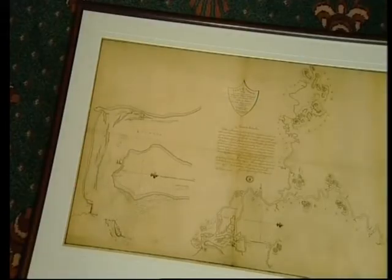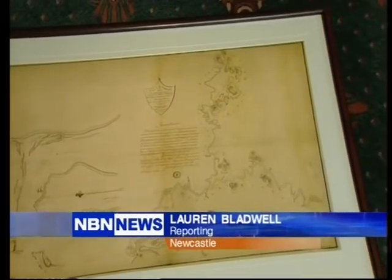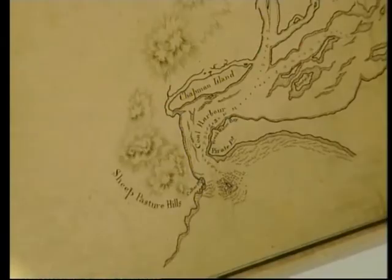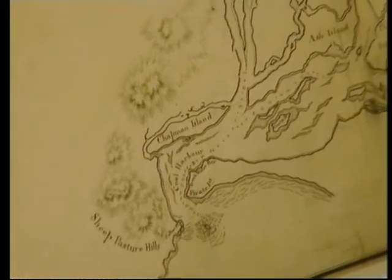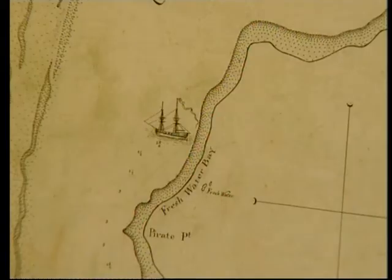Historians now have a full picture of how Newcastle looked during colonisation, with the missing piece of a surveying map discovered in the UK. A copy of the plan was presented to the Governor of New South Wales, Marie Beshear. Completed by French surveyor Francis Baralia in 1801, the plan is the earliest blueprint of Newcastle and provides details of the region's landscape at the time of colonisation.